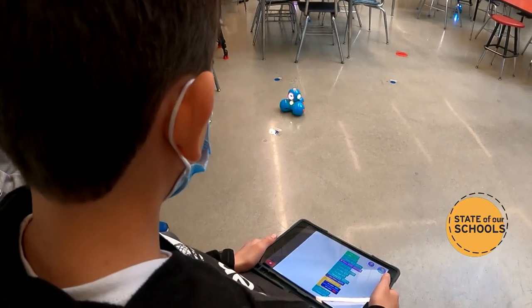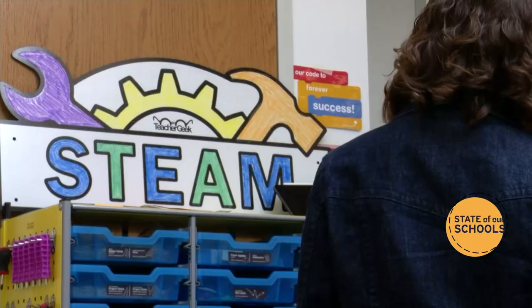This is the 360 turn. The students in here are learning all about STEAM — science, technology, engineering, art, and math.